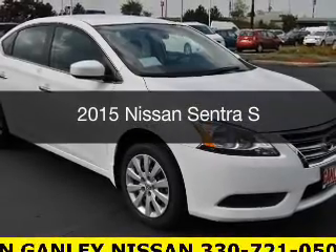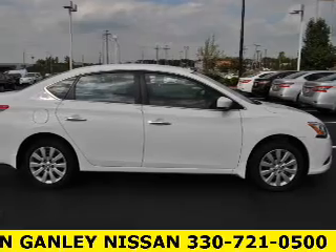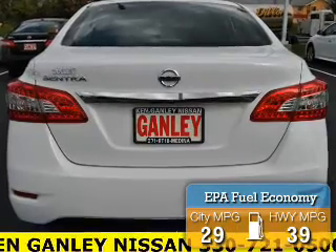This is a new 2015 Nissan Sentra. It's powered by a front-wheel drive engine and an automatic transmission. Great fuel efficiency saves you money by requiring fewer trips to the gas station.